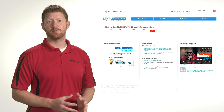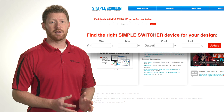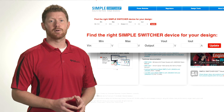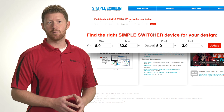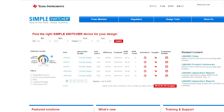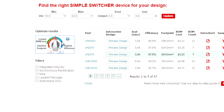There you'll find the latest in Simple Switcher releases and featured solutions. With the latest update of the website, you can now do a quick and easy search for the optimal Simple Switcher device for your design using the new comprehensive search tool. Just enter your key parameters of VIN, VOUT, and IOUT, and click Update to see what Simple Switcher devices will work for your design. Using the familiar WebBench optimizer dial, you can easily filter the search results to meet your specifications.